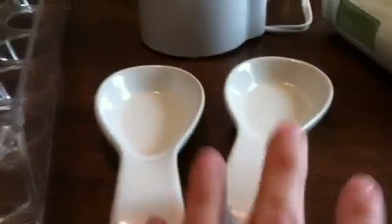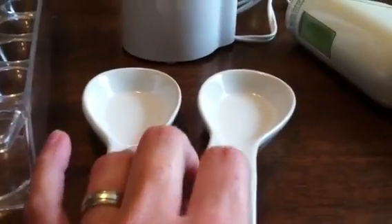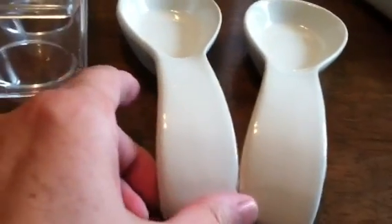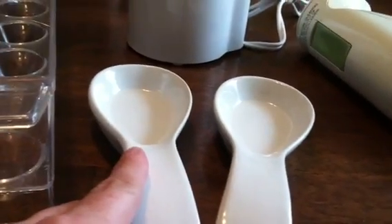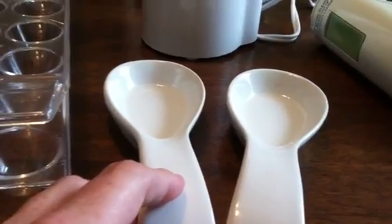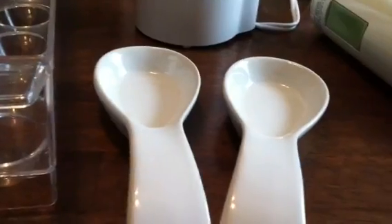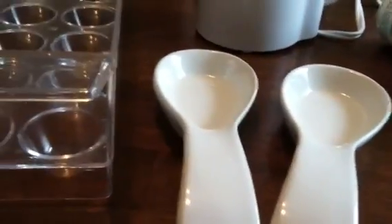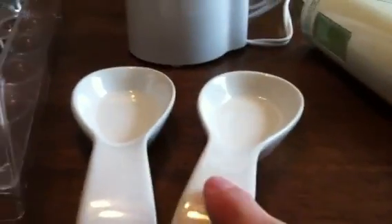These are not used — they are new — but they were a really good price. Just a little spoon rest to go on the stove, because I only have one, and if it's in the sink, also to avoid cross-contamination. Sometimes I have to pull down a saucer or a small plate, or even a paper towel, to put spoons or other things on while I'm cooking. So I picked up a couple of these.